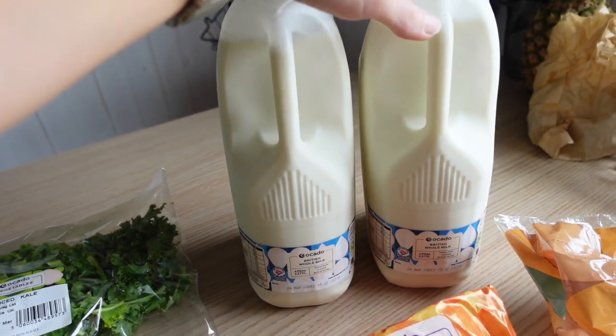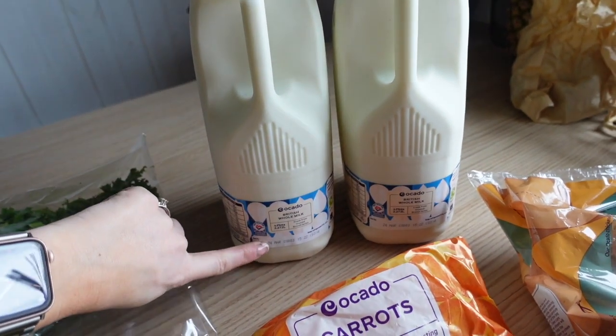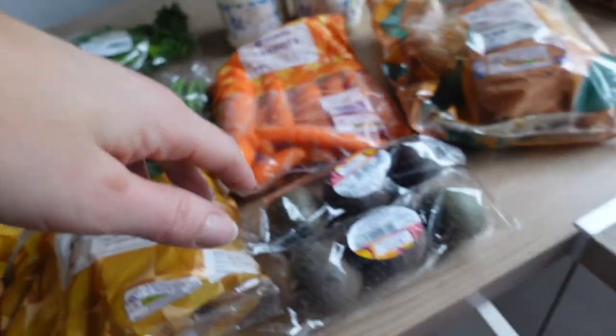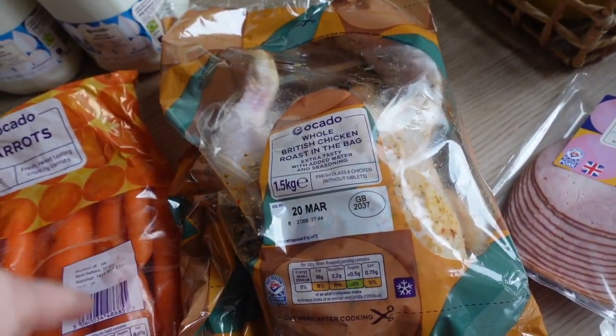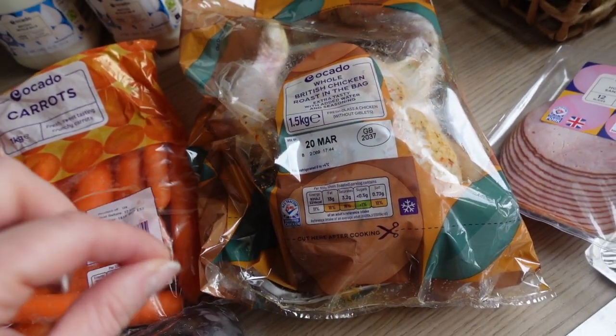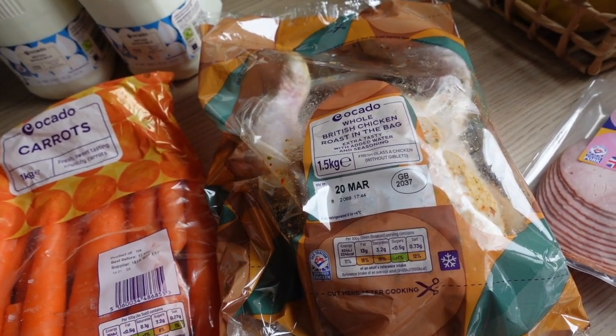Two lots of milk — I'm always topping up mid-week and these have a good date, the 24th, so they should last well. I've got a whole British tasty roast-in-the-bag chicken for a roast tonight. We haven't had roast chicken in ages — Graeme's been doing roast beef or pork on Sundays when I've been working.